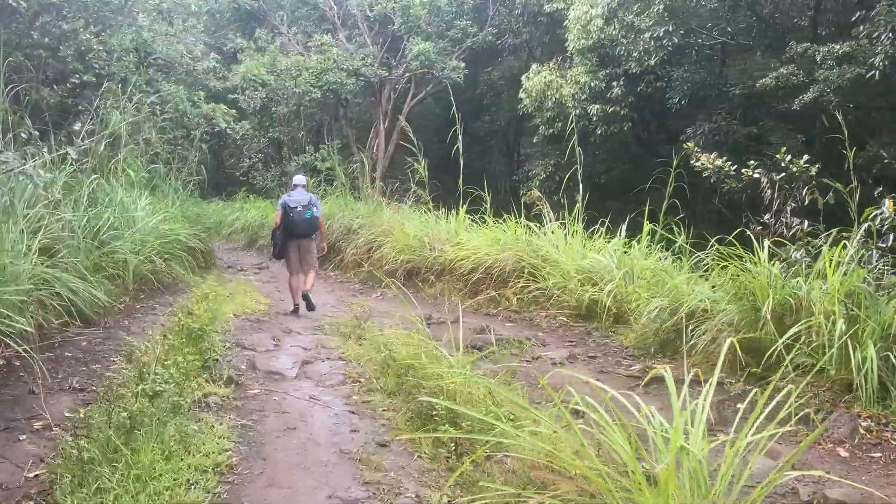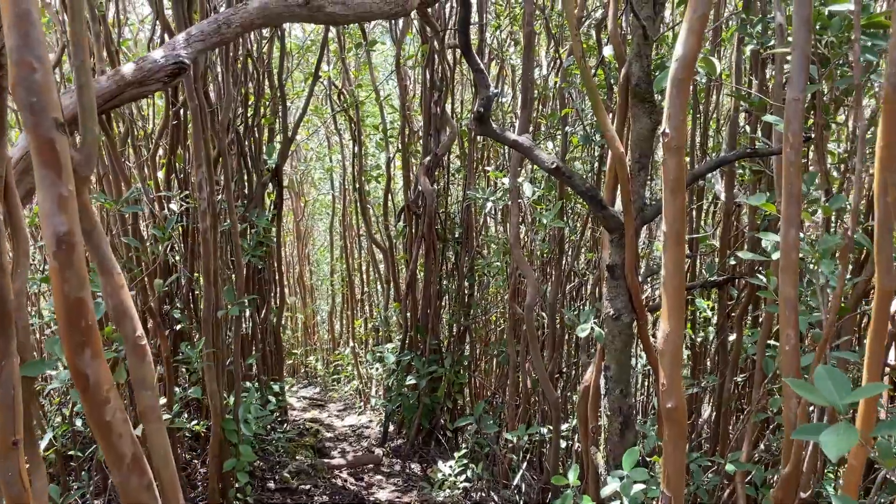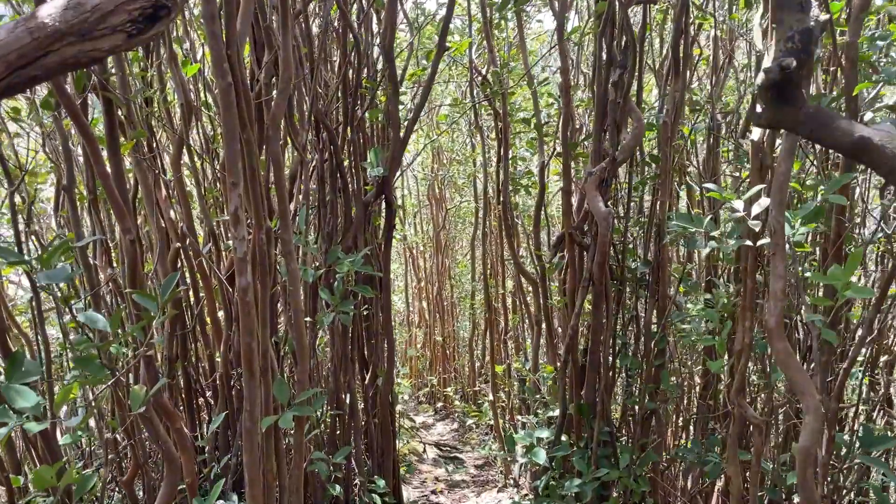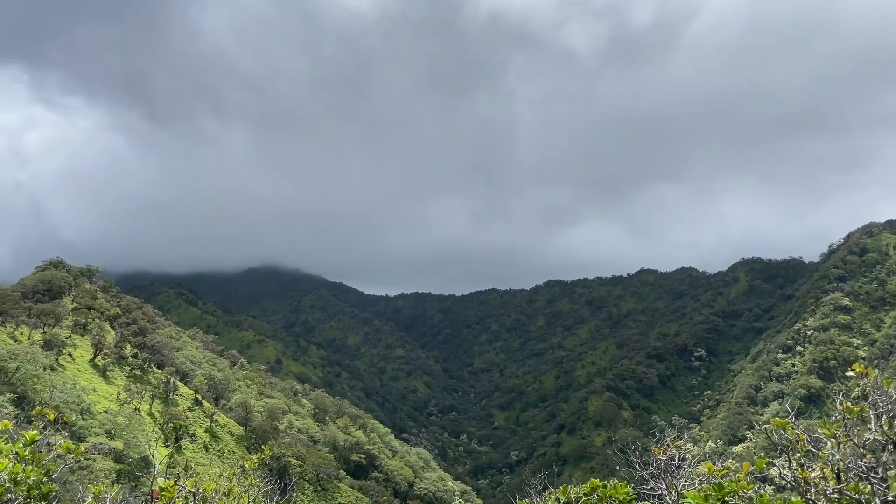An attempt was made to hike the 11 mile Stairway to Heaven, but unfortunately the weather wasn't great. I'd recommend doing this hike on a completely sunny day, but prepare to bring a rain jacket.